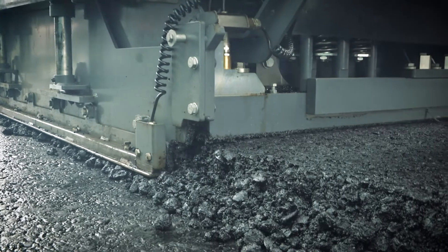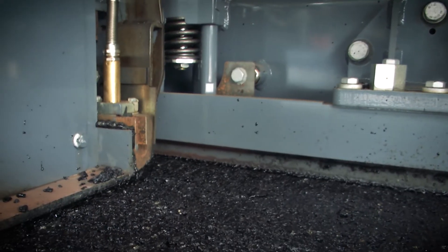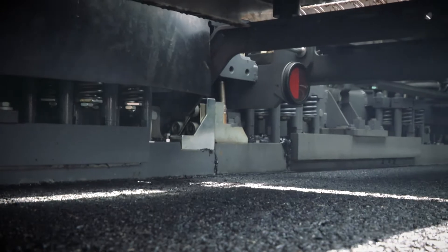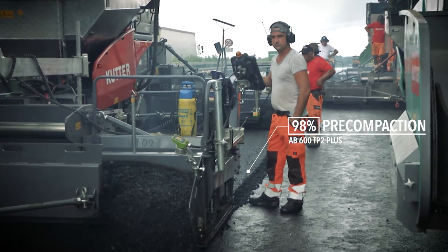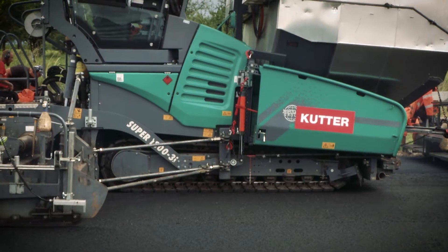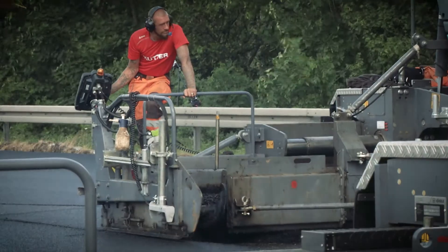Both binder course pavers are equipped with the AB600TP2 Plus high compaction screed. The extending screed with tamper, two pressure bars and additional weights achieves a density of the binder course of up to 98%. This outstanding compacting power allows the surface course paver to subsequently drive directly over the hot binder course without causing any appreciable deformations.